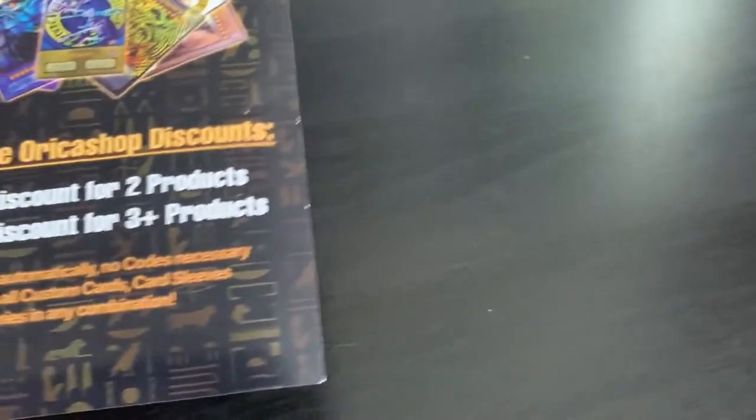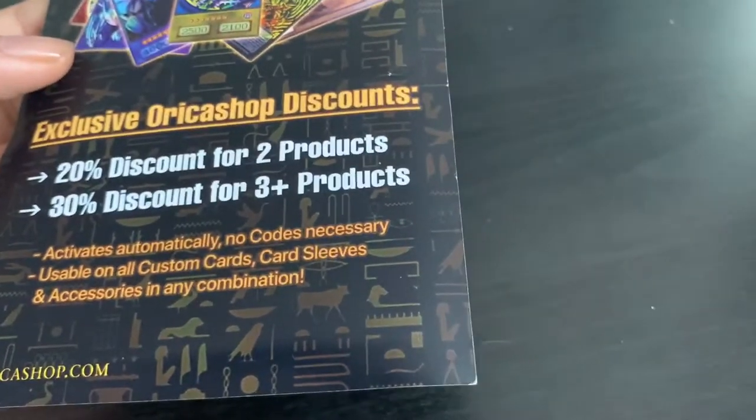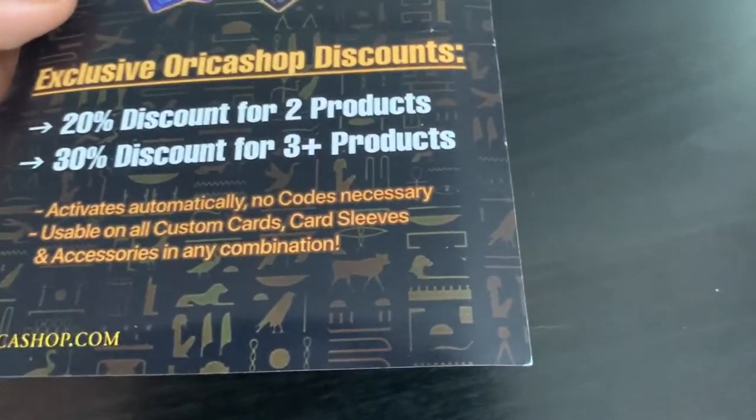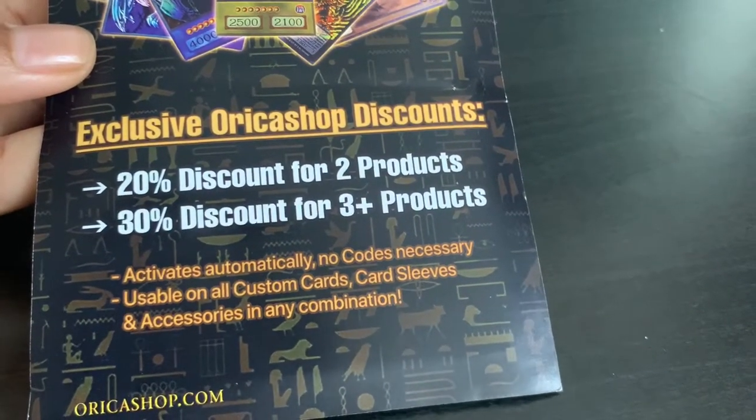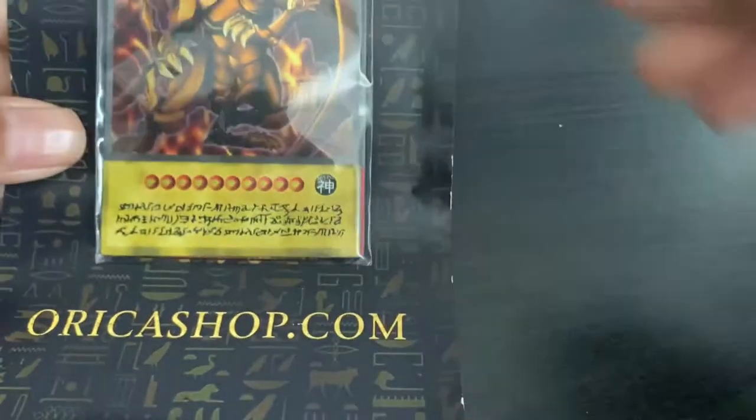You know when people say give me the research, give me the link for the source? This is it — OricaShop.com. Activates automatically, no cause necessary, usable on all custom cards. And at the back there you go — OricaShop.com.